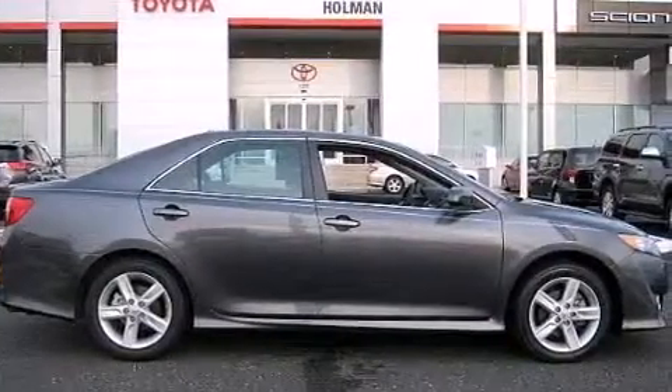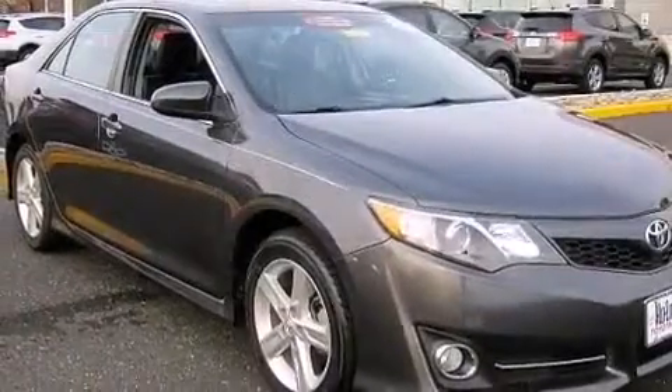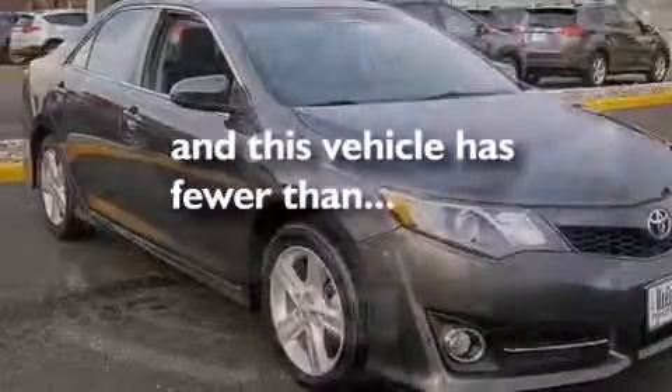Also included are rear seat childproof door locks, a collapsible steering column, an auto dimming rearview mirror, and this vehicle has less than 43,000 miles.